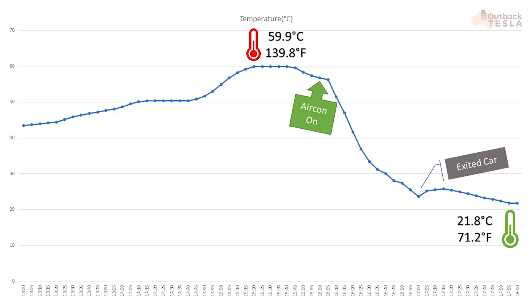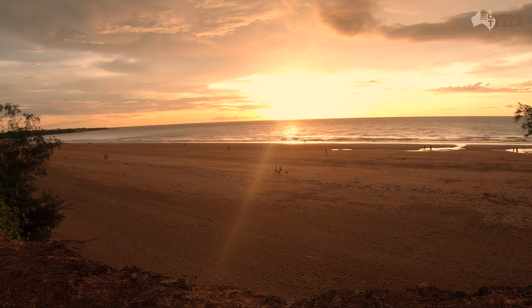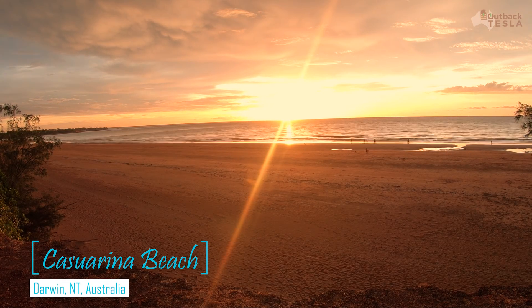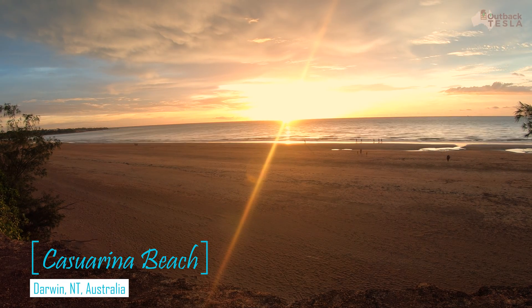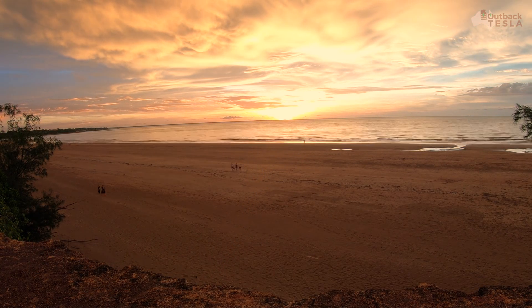I might redo the test at some stage, as I'm curious whether there's a difference with the vehicle being driven rather than just sitting in full sun — something we might look at in the future. If you persevere just a little bit longer you'll see the photo I got of the sunset. If you've got any questions, drop them in the comments and we'll get back to as many of you as we can. Thanks heaps for watching, we'll see you next time.